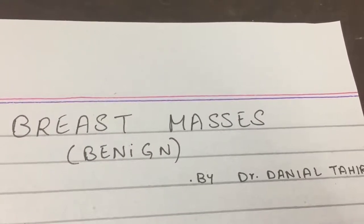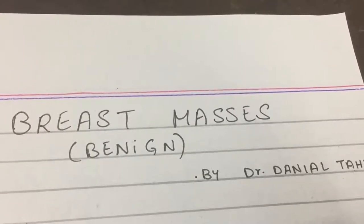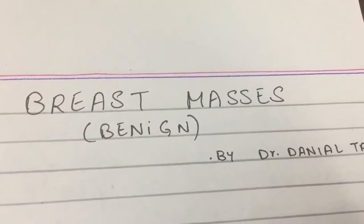Hello, I'm Dr. Danyal and today we're going to study breast masses that are benign, in an extremely simplified manner, so that when you see it on the test or in real life, you know the right answer.